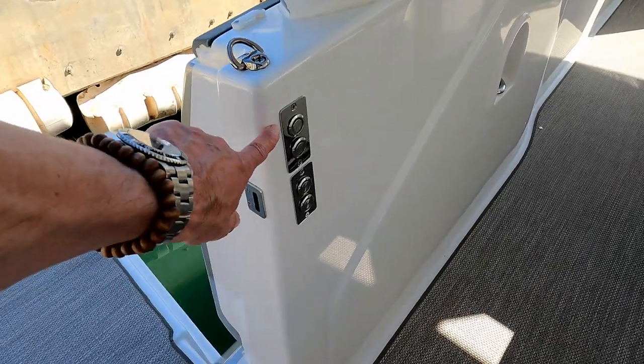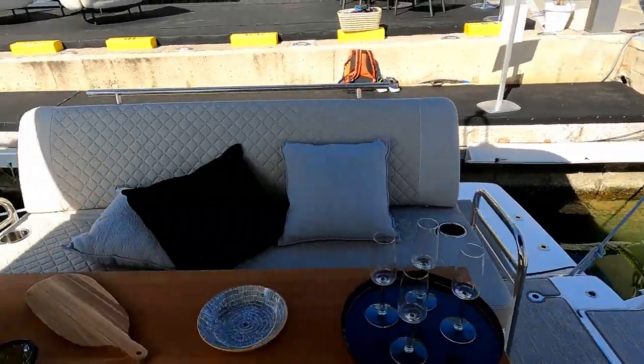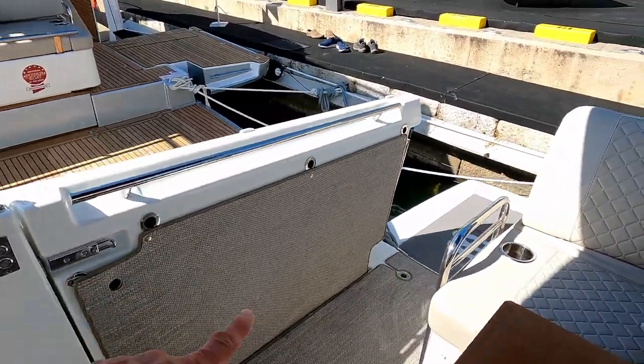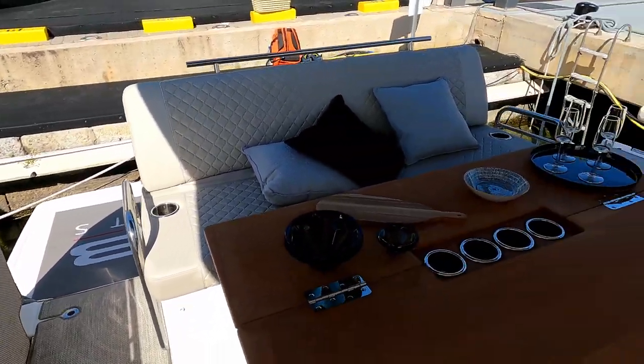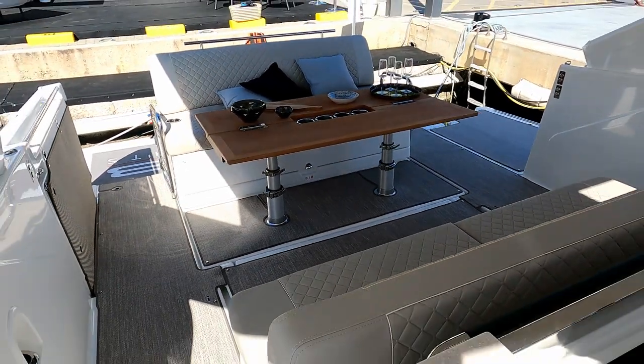The controllers are over here, so you push a few buttons and that will then come back up as a side deck and look exactly like this one over here. You still get the sea gates so you can close those off and keep everybody on board, and what you also get is this fantastic aft space here.